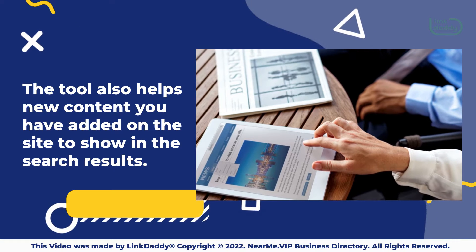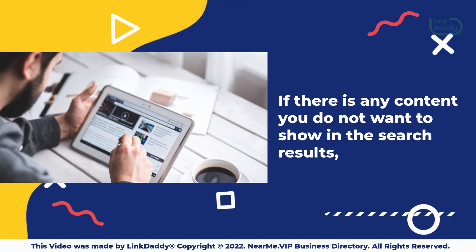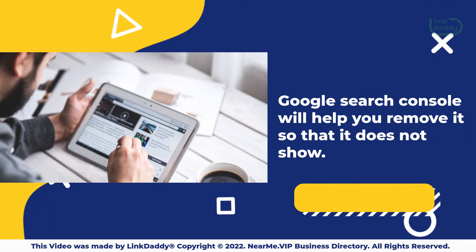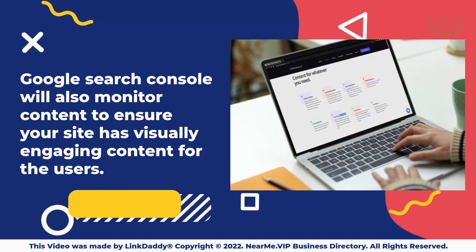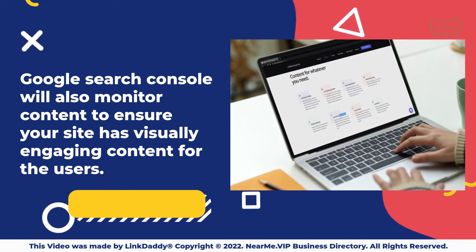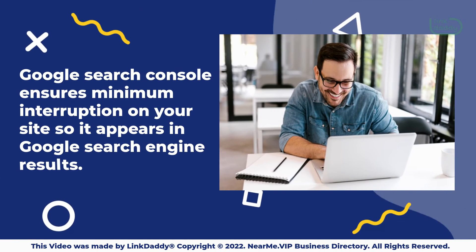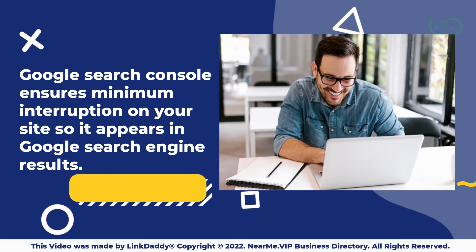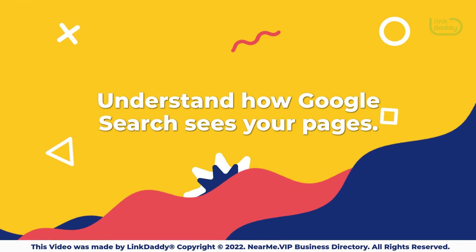The tool also helps new content you have added on the site to show in the search results. If there is any content you do not want to show in the search results, Google Search Console will help you remove it. It will also monitor content to ensure your site has visually engaging content for users, and ensures minimum interruption so your site appears in Google search engine results.